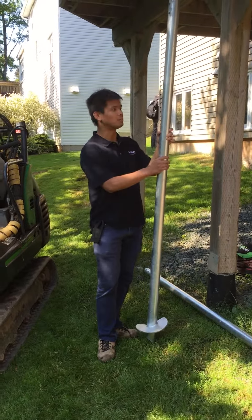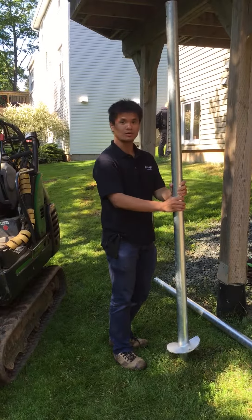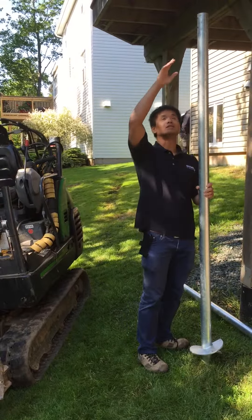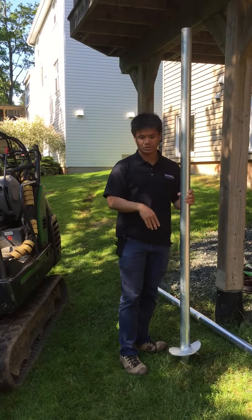Basically, it's a steel metal post with a pointy head that's very strong going straight down into the ground. With the excavator here, we connect it on top of the post and screw it — they drill it down to the frost line of four feet.